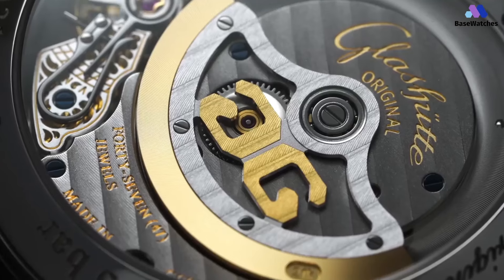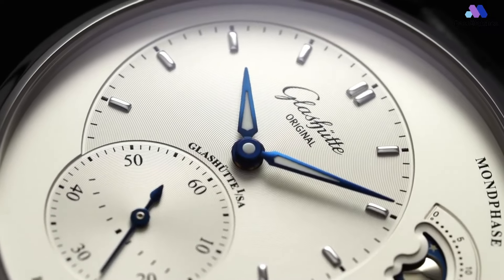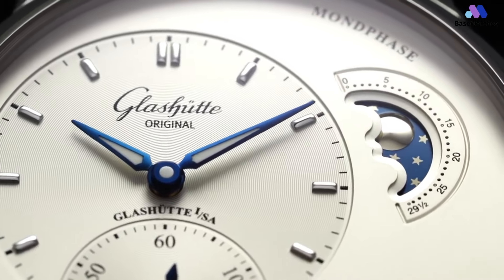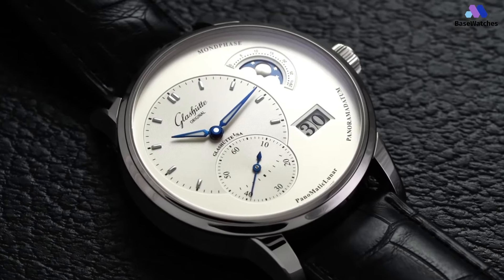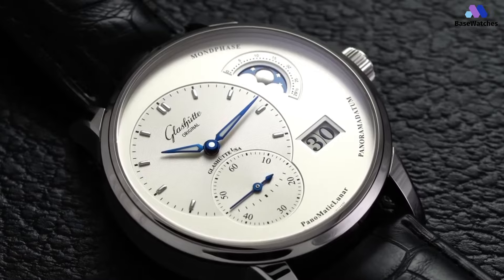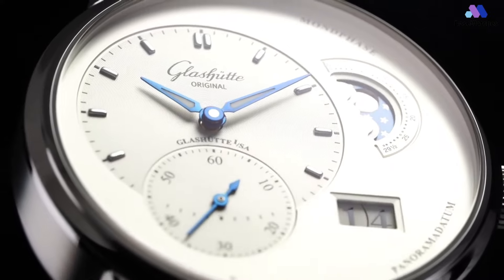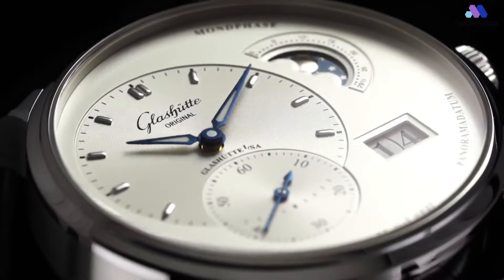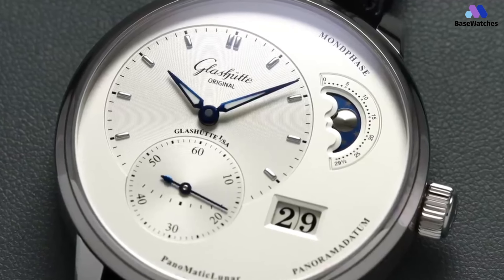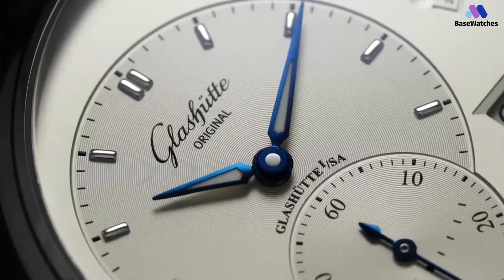The watch is powered by the automatic caliber 90-02, a superb example of Glashütte watchmaking excellence, with a 42-hour power reserve. This mechanical marvel is visible through the sapphire crystal caseback, revealing a classic three-quarter plate, Glashütte ribbing, double sunburst decoration, a screw balance with 18 weighted screws, and a hand-engraved balance bridge. The Glashütte Original PanoMatic Lunar is an elegant, finely crafted timepiece that serves as a testament to German watchmaking tradition. Its unique dial design, coupled with the exceptional quality of its build and movement, make it a watch worthy of consideration for any enthusiast.